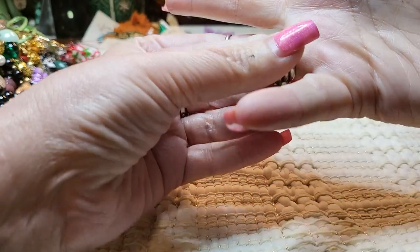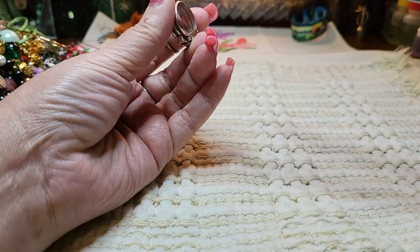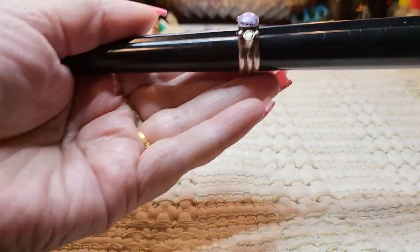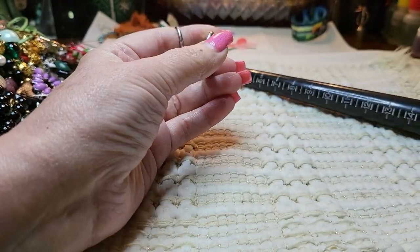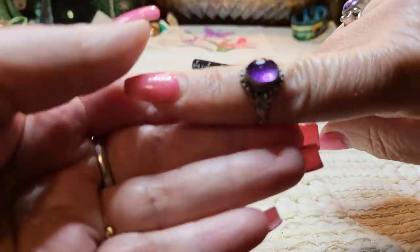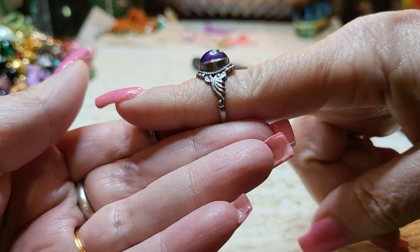And these are peridot and sterling. I don't know if I've shown you this in a while. It's a size seven — these are for sale. And then this is an amethyst and sterling.